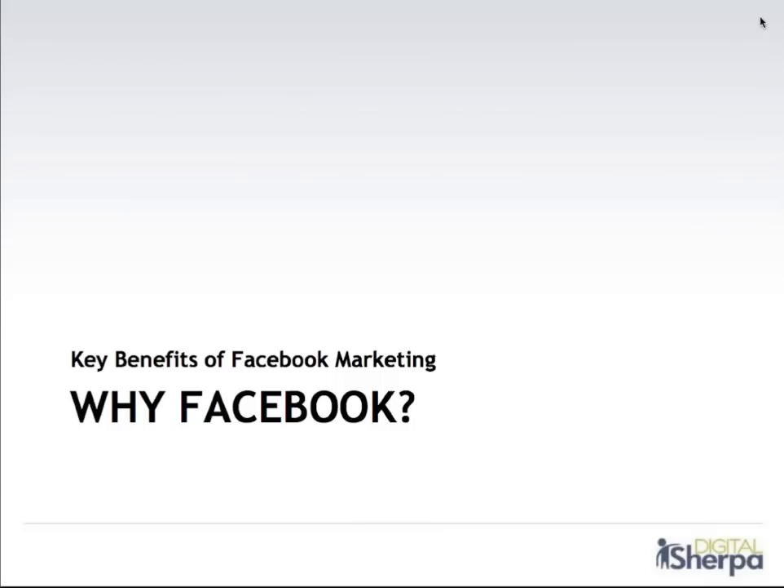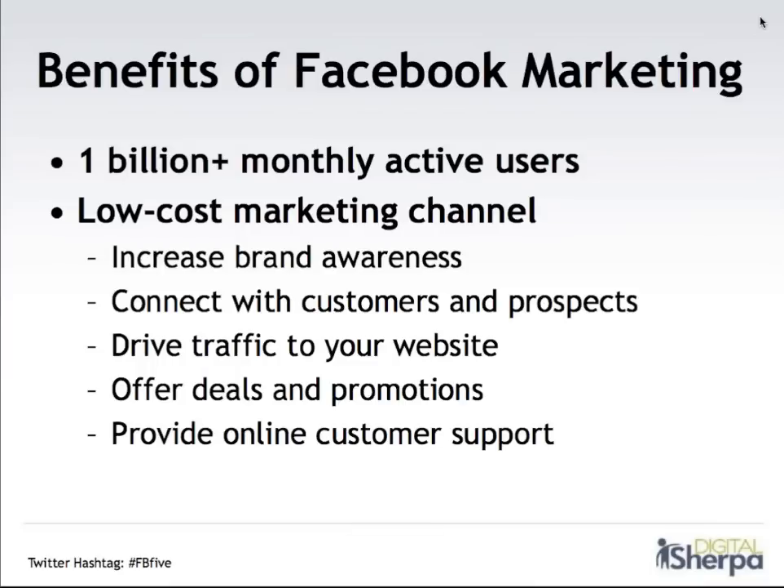So what's the thing about Facebook these days? I'm sure you know that Facebook is the king of social networks right now. It's got over a billion monthly active users and a few key benefits for small and medium businesses — any business really. It can be a very low cost marketing channel. It's a great way to increase your brand awareness, connect with existing customers and prospects, drive traffic back to your website, and offer deals and provide customer support. And more and more customers are turning to social media for feedback, criticism, and praise for your company. You really want to be there to meet them where they are online.